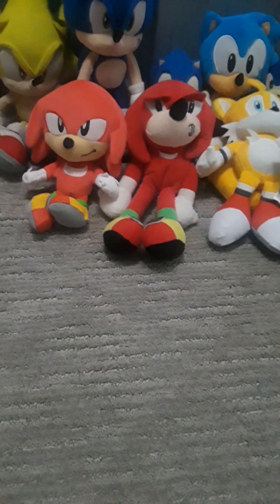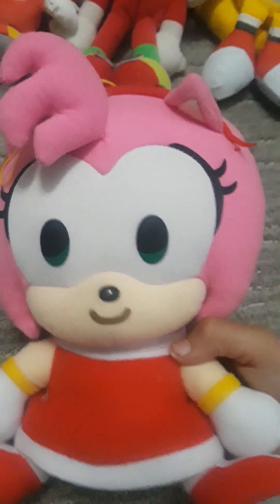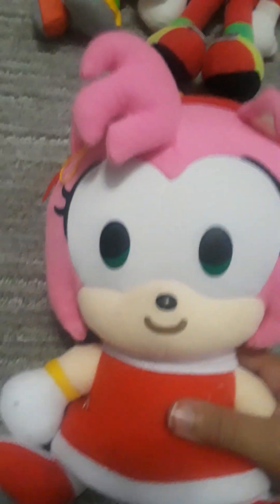Let's go to the Amy section. I only have this Amy plus the GE Emoji Amy. She's pretty cool. I got her in Target.